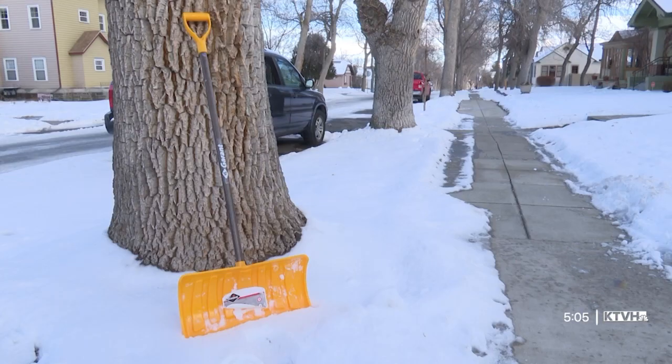There are a lot of people that do walk around town, especially where there are sidewalks, and so we want to make sure that it's safe for people to get around. Alleys are generally not plowed, although they may be plowed when necessary for garbage collection.